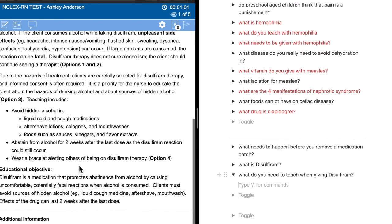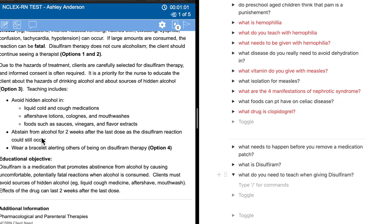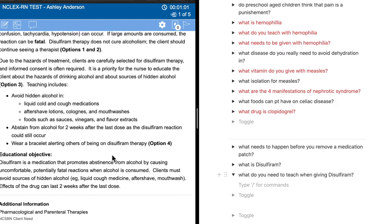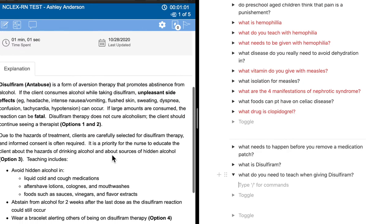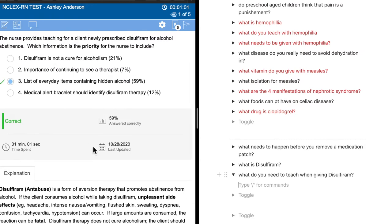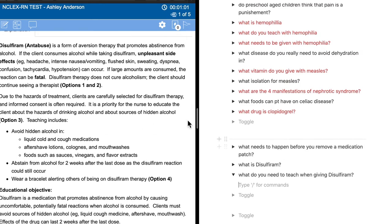We also need to teach that patients need to abstain from alcohol for two weeks after the last dose, because a disulfiram reaction can occur. They should also wear a bracelet alerting others that they are on disulfiram therapy. The most important teaching point is making sure they know what everyday items contain alcohol. Do you see how I'm pulling UWorld and Notion together?